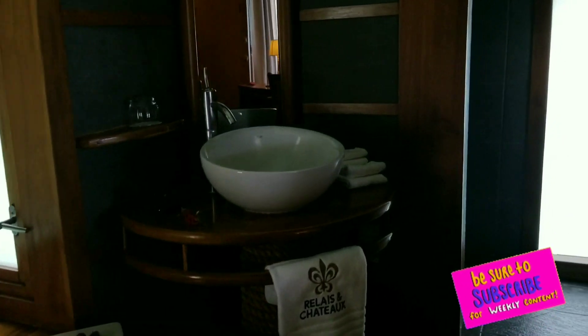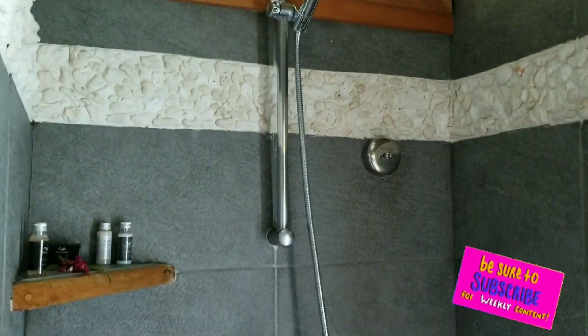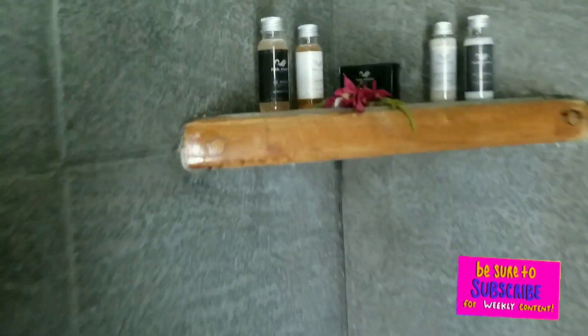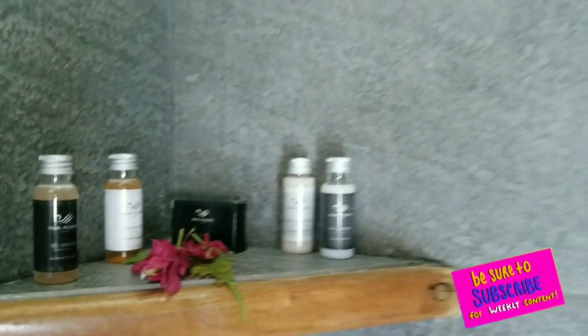I will say the soaps, lotions, and conditioners are very weak — barely any bubbles or foam, basically watered down. Other than that, this is the shower. I kind of like it — it's basically inside-out. I can actually feel like I'm outside, but it's inside.